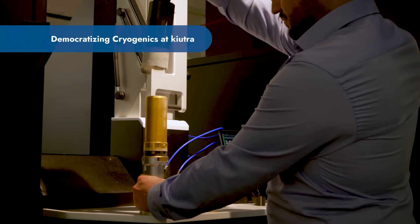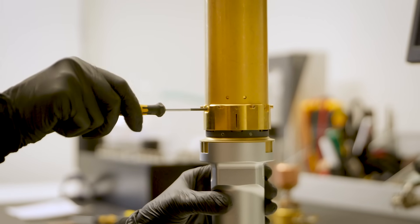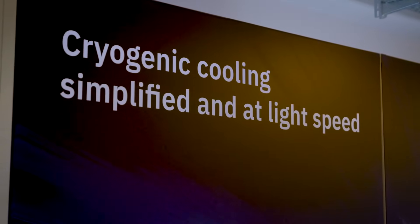Cryogenic temperatures are a challenge. They usually mean high upfront investment, tedious lab work, and they're only accessible to experienced users. At Teutra, we have made it our mission to overcome these hurdles and democratize cryogenics. Democratizing cryogenics to us means that we want to make low temperature cooling simple, accessible for everyone, and scalable.